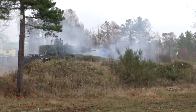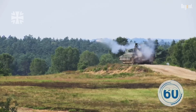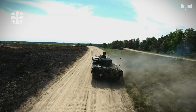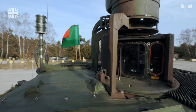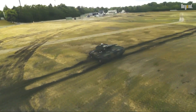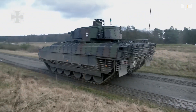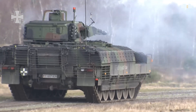Besides its high firepower and protection, the Puma offers a high level of crew survivability and operational flexibility. It features advanced sensors for threat detection and countermeasures against incoming missiles via its MUSS self-protection system. The vehicle is designed to allow easy and quick reconfigurations and upgrades to keep it relevant on the battlefield in constantly changing conditions.